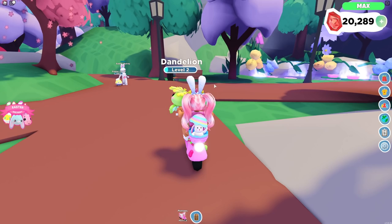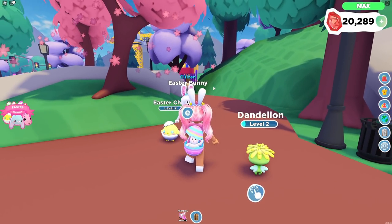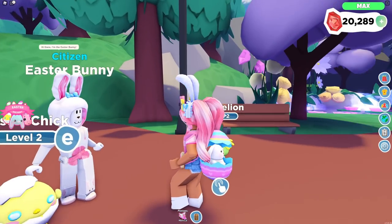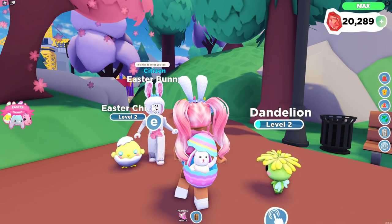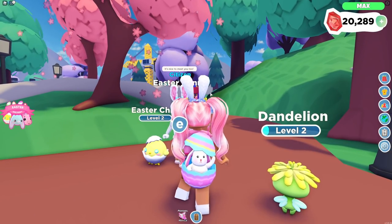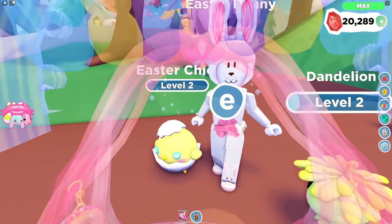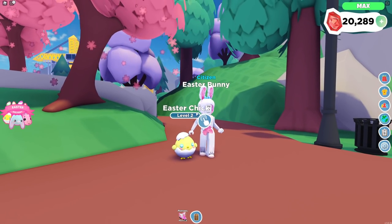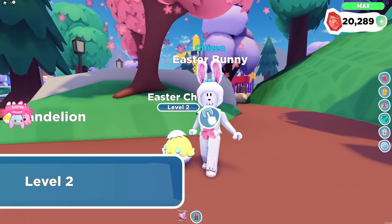Oh my goodness, they have an Easter Chick! Why hello there — oh my gosh, you're the Easter Bunny! Hi there, I am the Easter Bunny. Oh my gosh, hello, it's nice to meet you! Right now I am currently working on my dandelion pet and I haven't been able to get the Easter Chick pet, but oh my goodness he is so cute. Look at those blue eyes and those pink cheeks — he is so adorable with his little cracked egg!